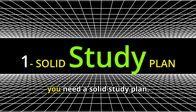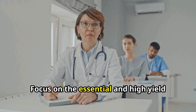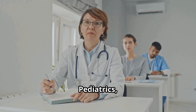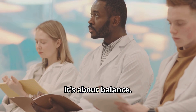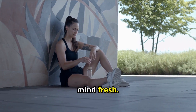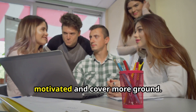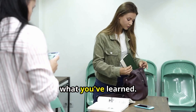First things first, you need a solid study plan. Don't just dive in blindly. Focus on the essential and high-yield topics first like ethics, gynecology, obstetrics, psychiatry, geriatrics, pediatrics, and emergency medicine. Then move on to internal medicine. It's about balance — cover everything effectively without burning yourself out. Incorporate short breaks to keep your mind fresh. Use a calendar to schedule your study sessions and stick to it. Study groups can also help you stay motivated. Review your notes before bed to reinforce what you've learned.